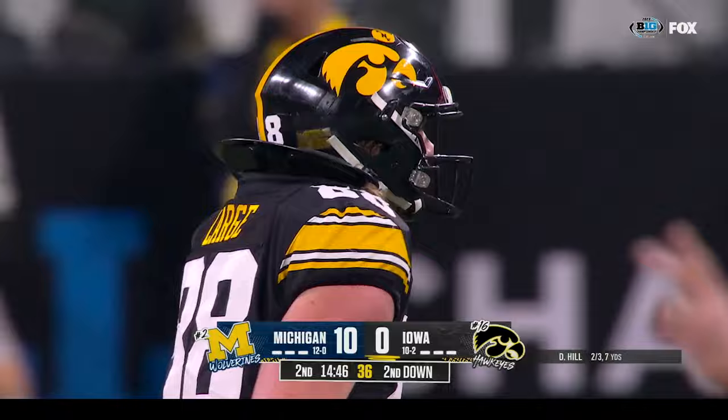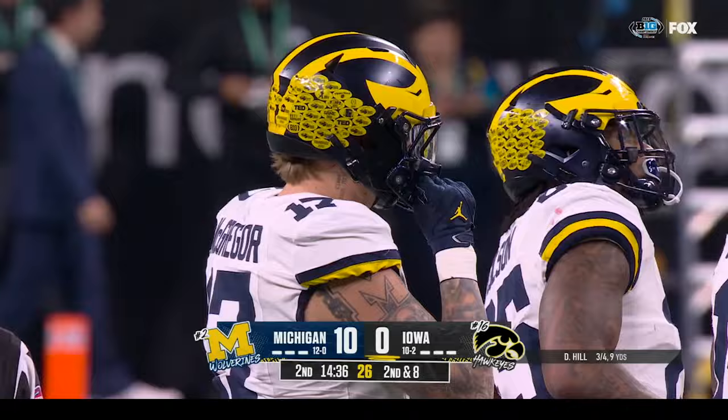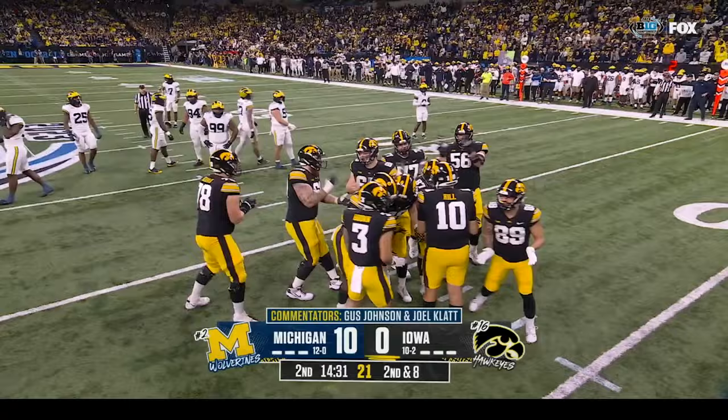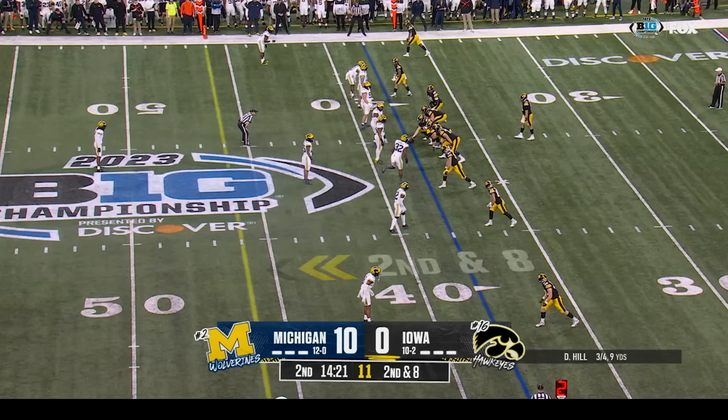The last three times these teams have met, including tonight, Michigan has led after one quarter by a combined thirty-one to three. That's part of the success that Michigan talked to us about needing to have early in this game. They felt like they wanted to step on Iowa early, because the longer Iowa can feel like they're in the game and that their style is working and they're still within striking distance — that's where they're comfortable.